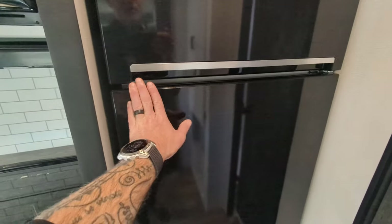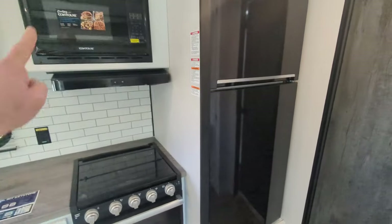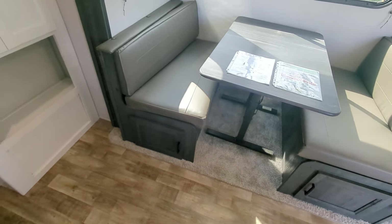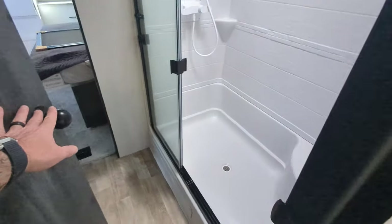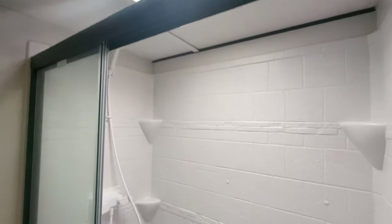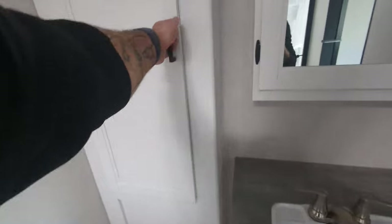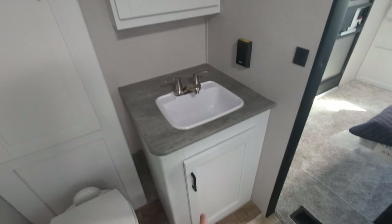The fridge is a nice big residential refrigerator — no problem keeping a week's worth of frozen and fresh food. There's also storage under each booth dinette seat, so you can keep pillows, blankets, or games. In the bathroom, we've got a sit-down shower with a moon roof for plenty of height. There's a porcelain toilet, which is great because you can use any cleaning products you want. Huge cabinet for toiletries, plus a medicine cabinet and storage below the sink.